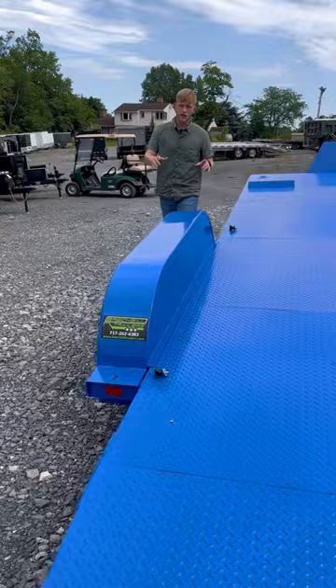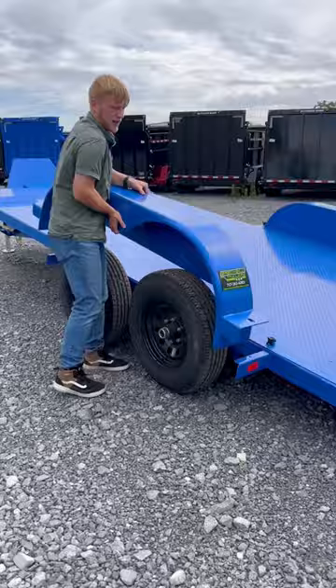Notice that on this trailer, both the driver's side and passenger's side fender has the option to be removed just in case you need more clearance to get your car door open.